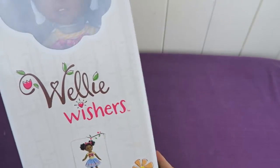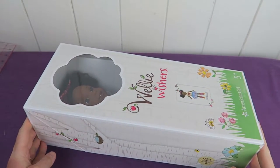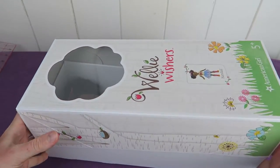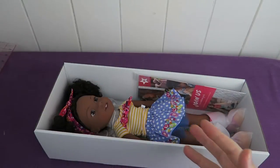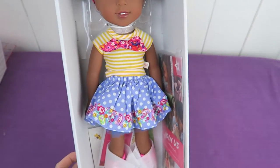But now after waiting for a really long time I finally ordered her and I'm so happy to have her here. She's just so cute. I think she looks so cheeky and so funny and really really adorable.